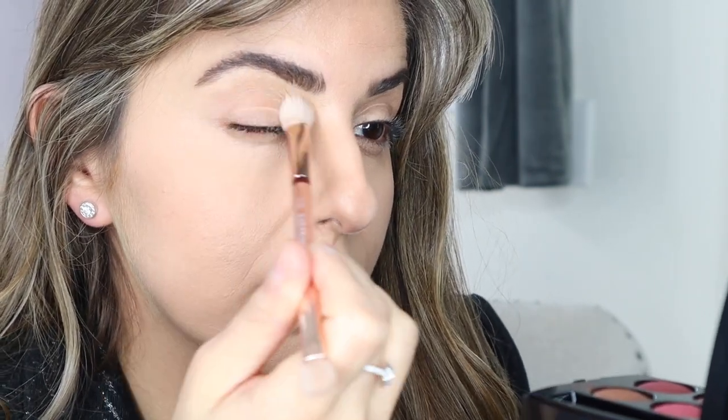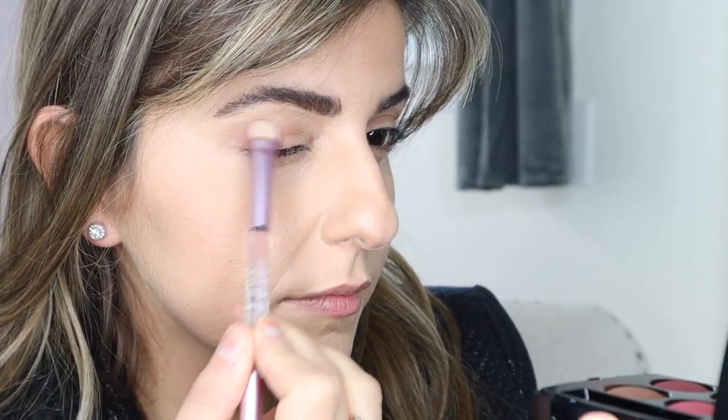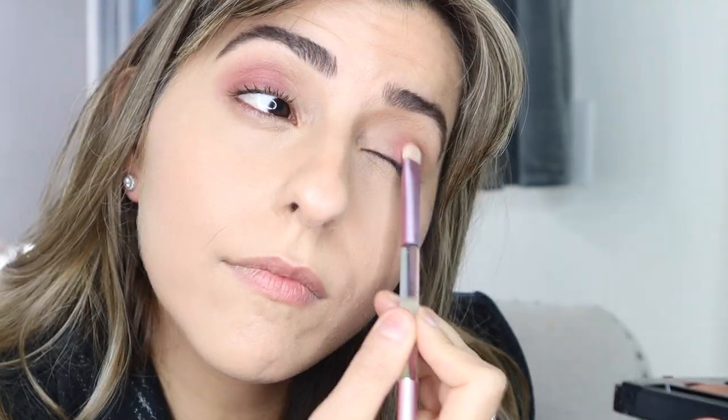We're starting off with the palette. I'm going to start with the brown shade and use that as a transition, just picking up a little bit and applying that as a transition shade. That gave some warmth to my eyelids. Next I'm going to go into this darker shade and apply that to the outer corner. Then I'm going to use my finger to go into this shade here and pat that kind of in the middle and then the inner corner.